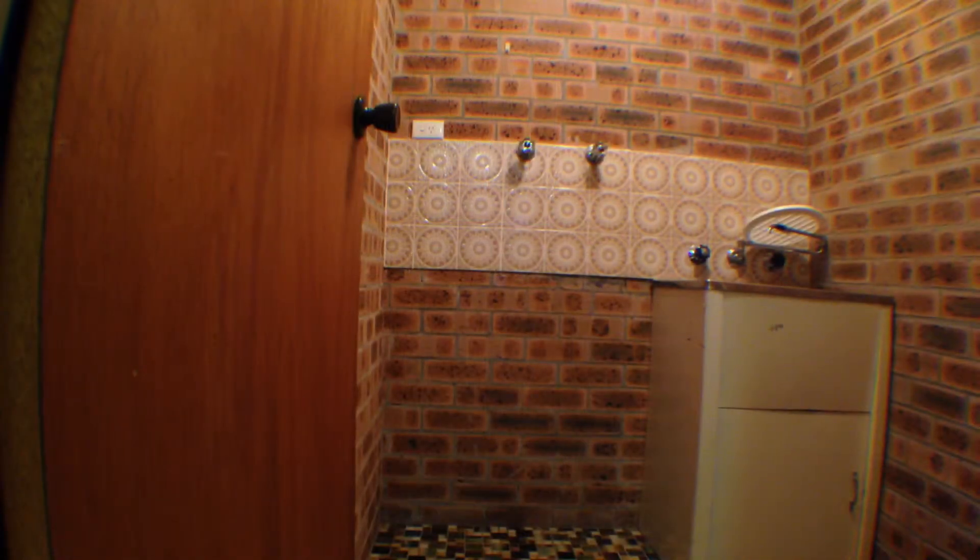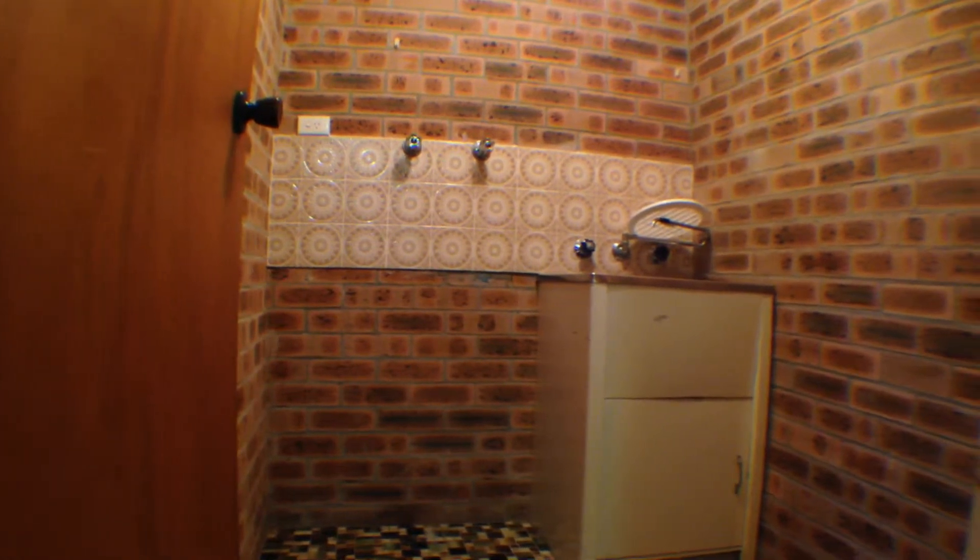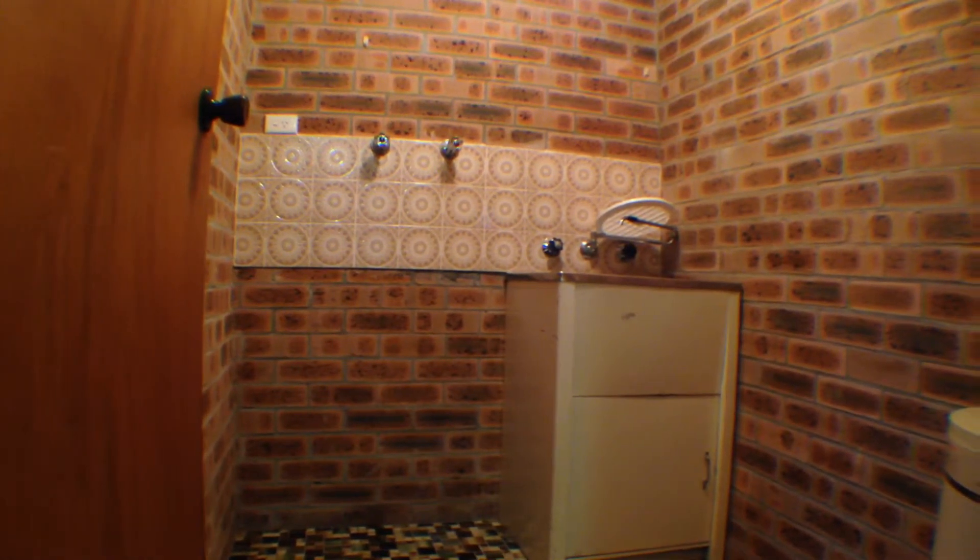Another attribute this unit has to offer is an internal private laundry space — a bit of a luxury for any unit.